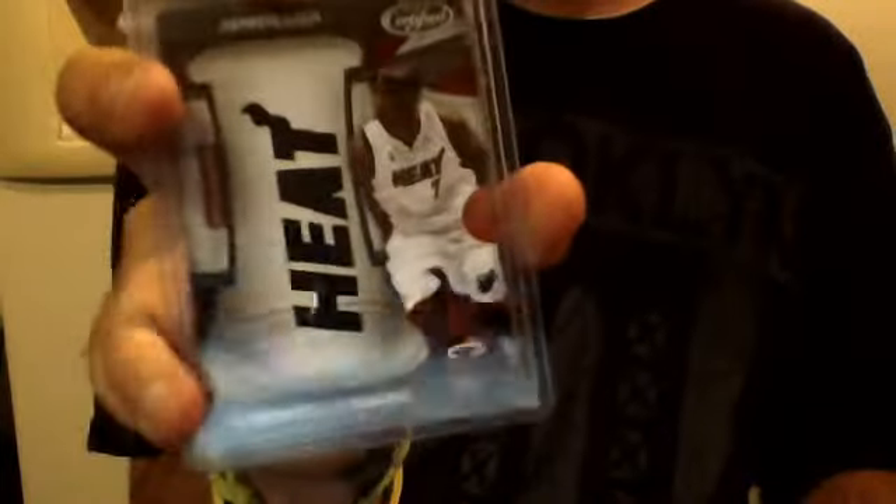These aren't in a specific order so I'm just gonna jump right into it. Scottie Pippen Gold Standard jersey card, number 2 of 149. Dwight Howard uncirculated jersey card from Topps Pristine, number 14 out of 100. Jermaine O'Neal jersey card short print.